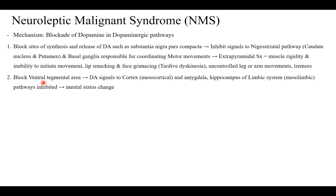When you block the ventral tegmental area, dopamine signals to the cortex via the mesocortical pathway and to the amygdala and hippocampus via the mesolimbic pathway get inhibited. Inhibition of those signals from the ventral tegmental area to the cortex and limbic system causes the mental status change.